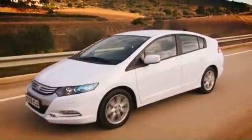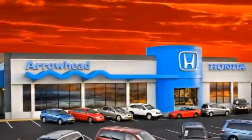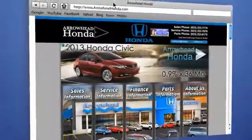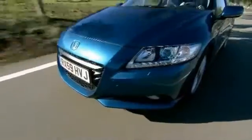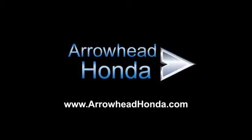Commitment to customer care at Arrowhead Honda doesn't stop with your vehicle purchase. Our Honda service department is staffed with factory trained technicians ready to perform everything from regular maintenance to expert repairs. Give Arrowhead Honda a call today — have a great day and make sure to check it out!